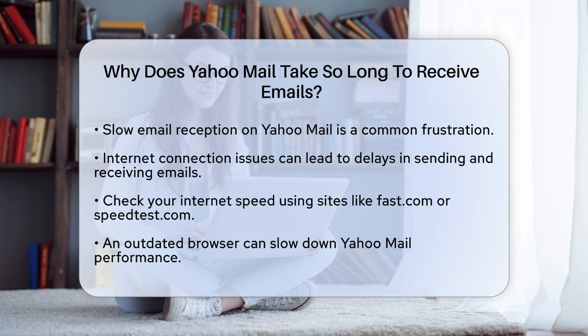First, one of the main reasons Yahoo Mail might be slow is your internet connection. If your internet is slow or unstable, it can cause delays in sending and receiving emails. Make sure you have a stable and strong Wi-Fi connection. You can check your internet speed using websites like fast.com or speedtest.com to see if your connection is the problem.